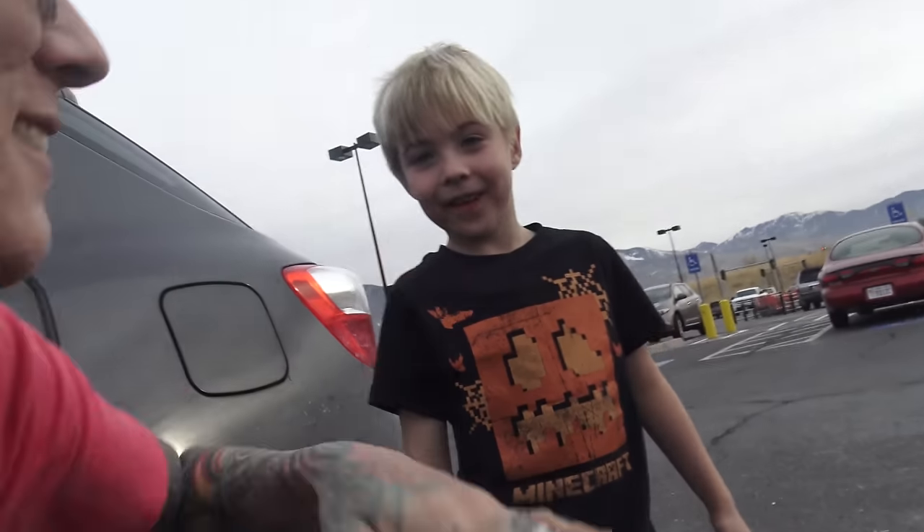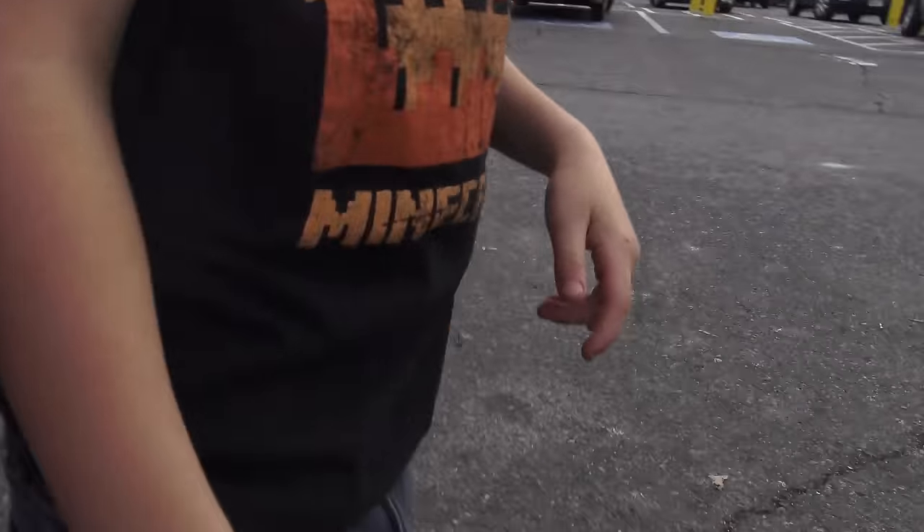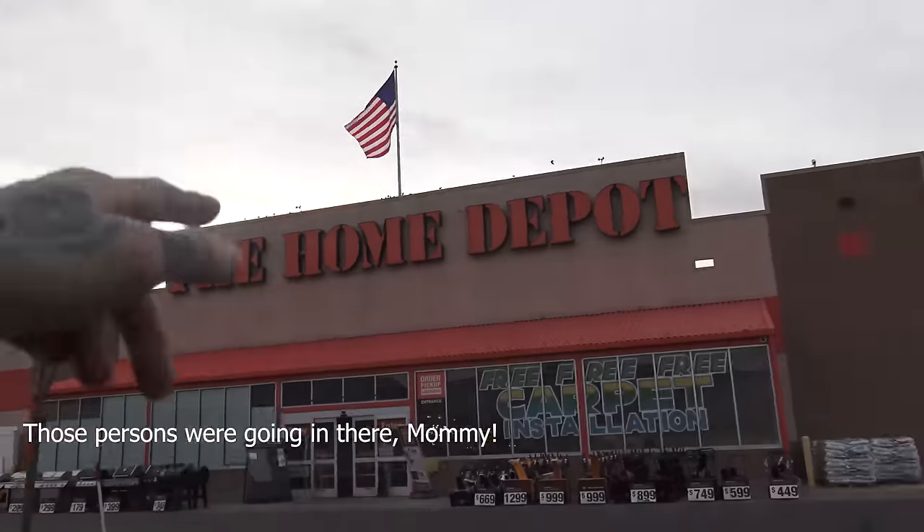Alright, so Max, let's show the kids where we are. Home Depot. We're here to see Christmas decorations. Don't shoot them — oh, it's a secret. Okay. They're going in. It's a surprise. They're going in there. I suppose they're going in there, Mommy. Yes, they are.